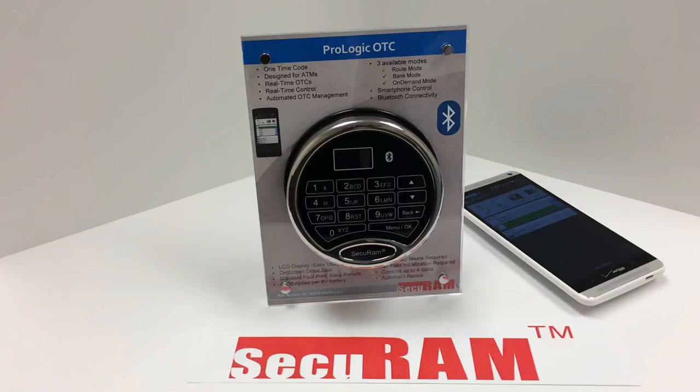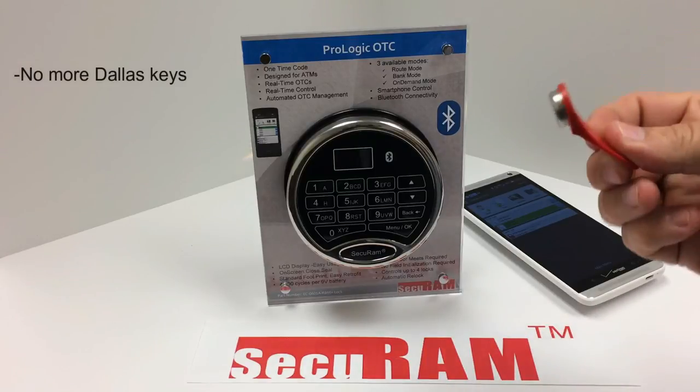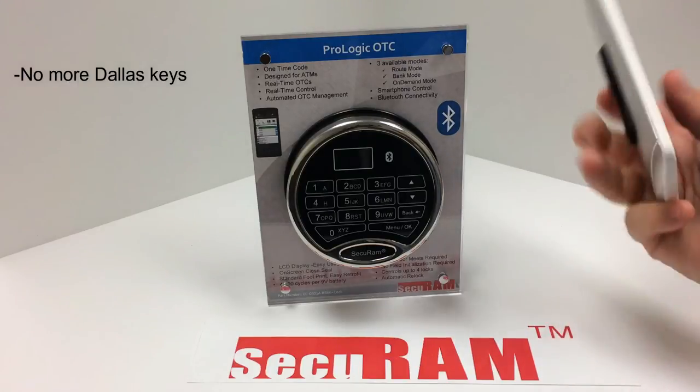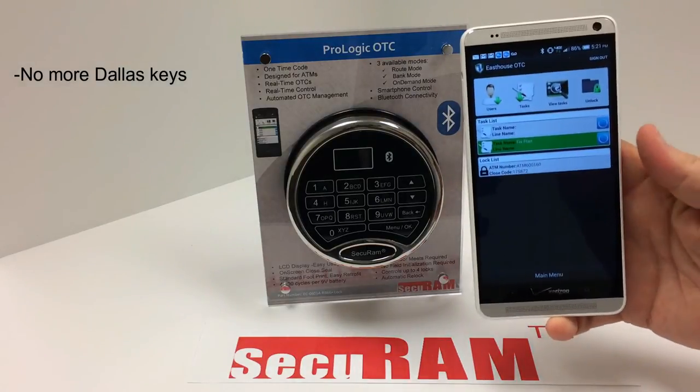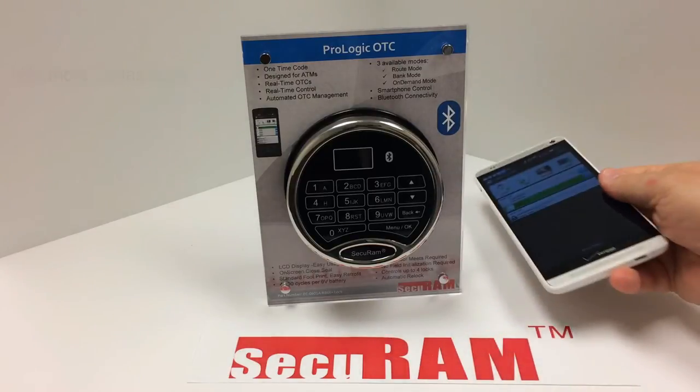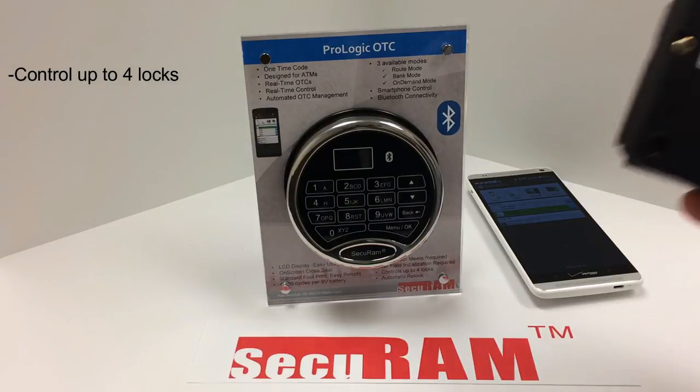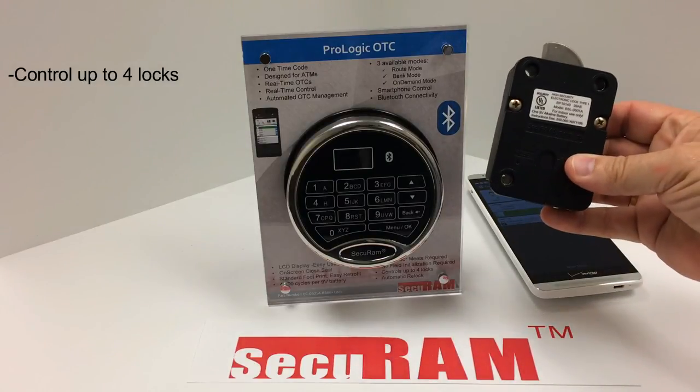Because it's real-time, you have up-to-the-minute audit reports and status for each lock in your entire portfolio. We don't use Dallas keys as our authentication method, so you don't have the headache of managing keys. We use a smarter technology — smartphones — and we all have them now. This system can also control more than one lock on the ATM, so if you need to lock down more than just the safe, like the PC that stores all the valuable customer information, you can do that by simply adding an additional lock.